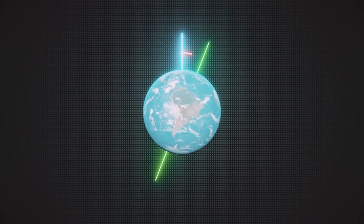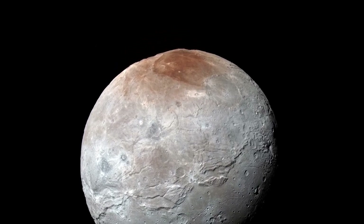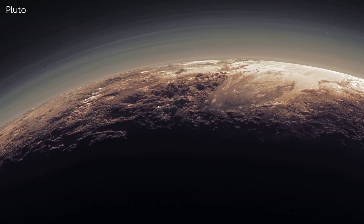Charon is the largest moon with a rugged surface marked by impact craters and deep canyons. In studying Pluto's moons, we were able to gain valuable knowledge of the history of the Pluto system.